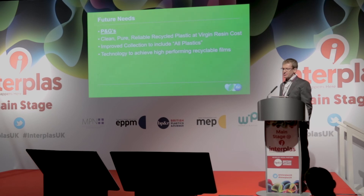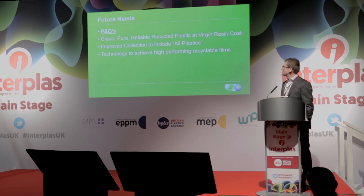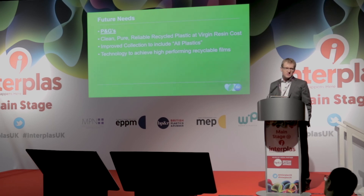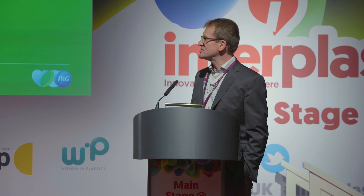We are looking for improved collection to include all plastics. A lot of European countries do that today, and it is likely to be extended under the new plastic strategy coming from the Commission. We fully agree with the collection of all plastics, as long as we do something with them. Finally, we continue to look to technology to achieve high-performing and particularly recyclable films. We are not willing to compromise on performance or increase packaging thickness simply to enable recyclability, but we continue to look for technology that will allow us to maintain or even improve performance while also making those films recyclable.